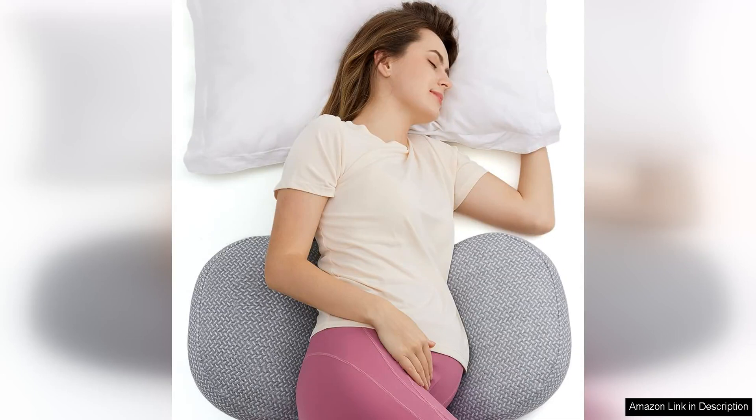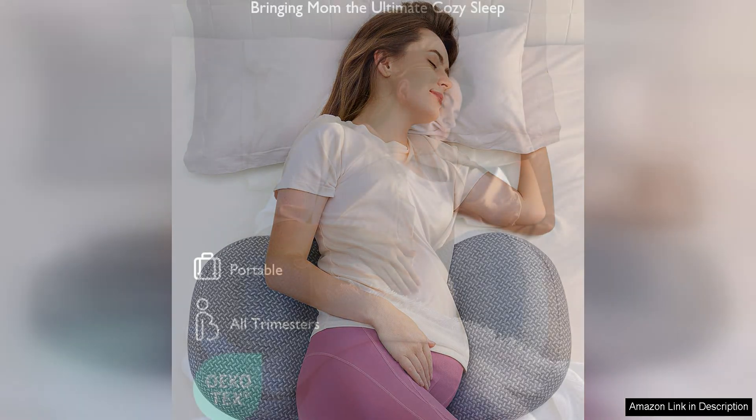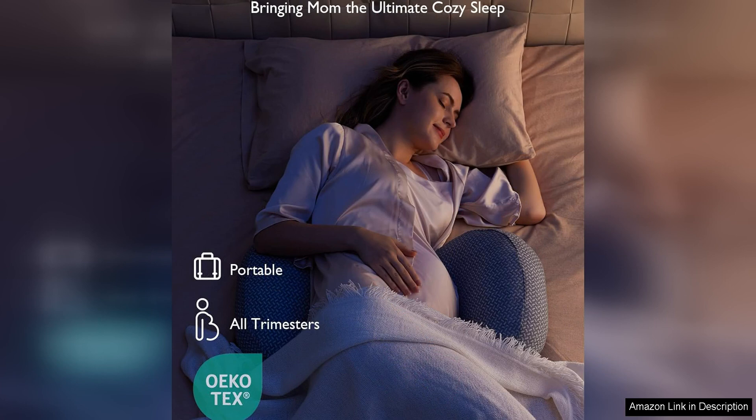Mum Cozy Portable Pregnancy Pillow is a game changer for expecting mothers who struggle to find a comfortable sleeping position. The unique due shape of this maternity pillow is designed to provide support for your back, belly, hips and knees, allowing you to sleep soundly through the night.